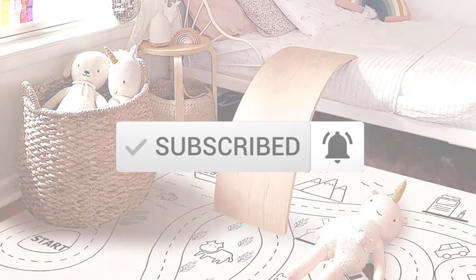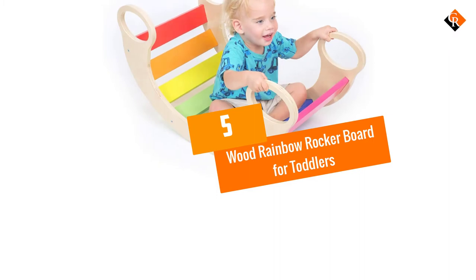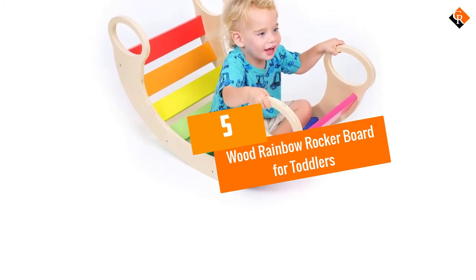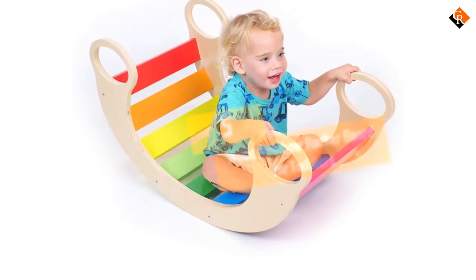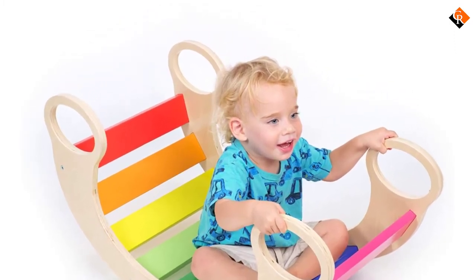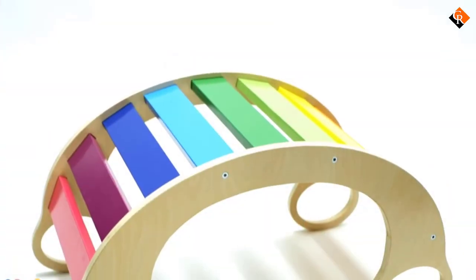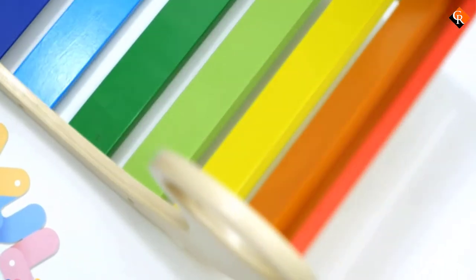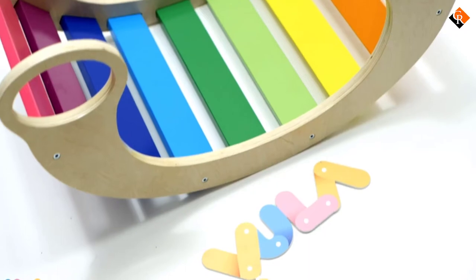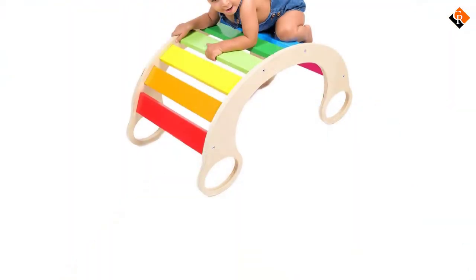Starting at number 5, we have the Wood Rainbow Rockerboard for Toddlers. It's available as a 33 by 18 inches wooden seesaw for every kid growing up. It comes perfectly balanced to encourage imaginary play, balance, gross motor skills, and exercise. It helps improve hand-eye coordination and more in kids.